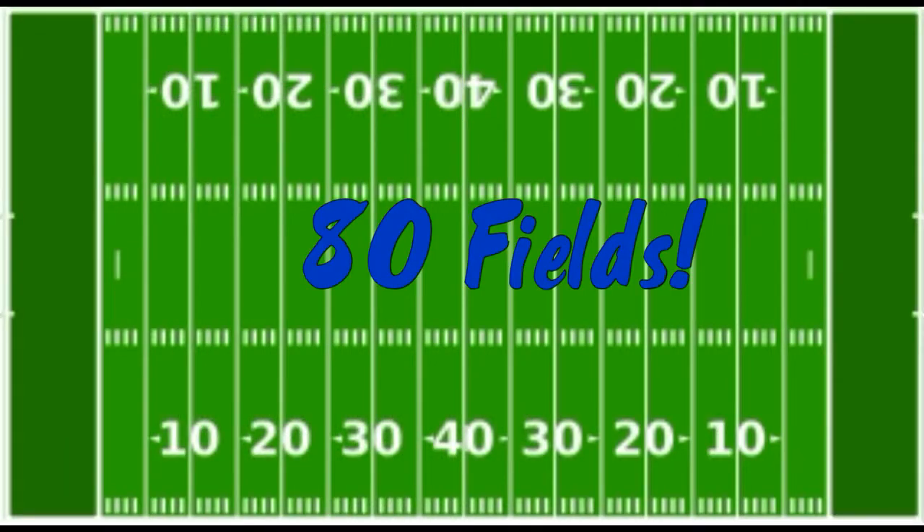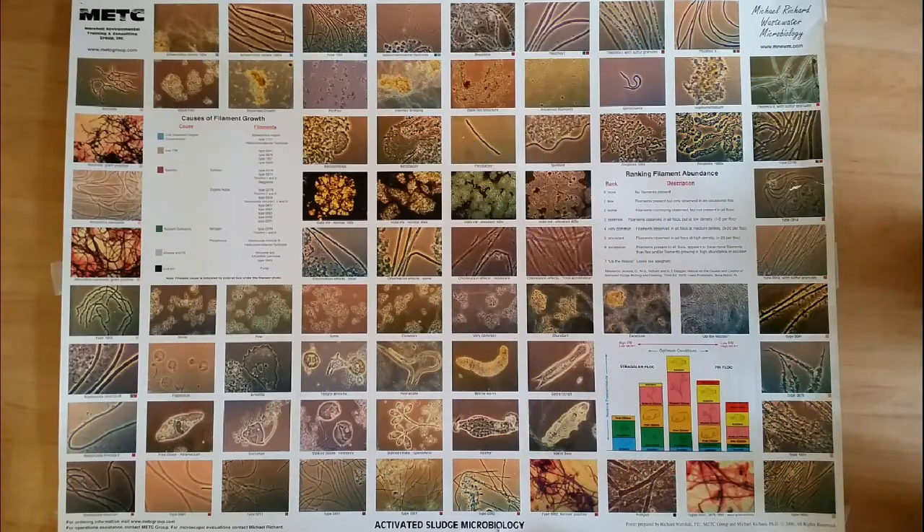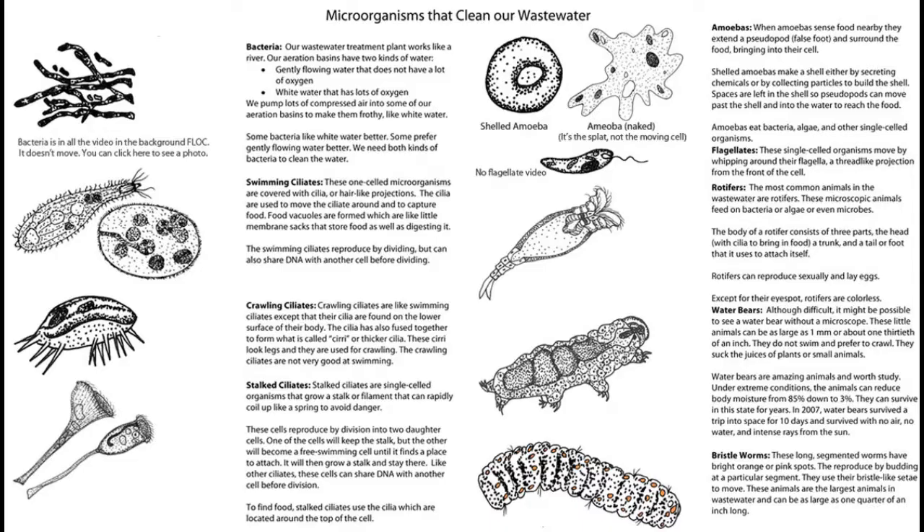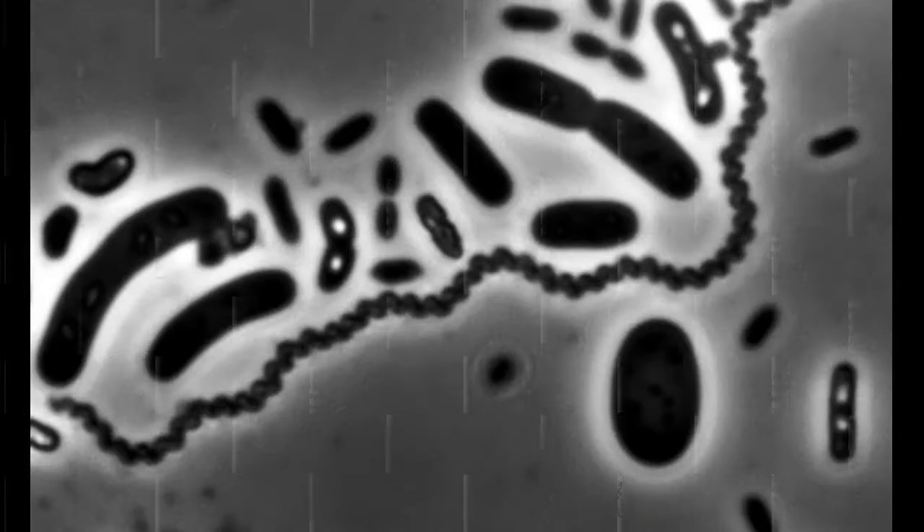the equivalent of 80 football fields. More area means more room for microbes to grow. The slimy growth on the trickling filter media is called a zoogleal mass. It is where the microbes such as nematodes, stalked ciliates, and rotifers live and break down the organic chemical bonds in the waste. When the biological treatment in the trickling filters is complete, the microbes have eaten their fill. They are fat, dumb, and happy. The microbes will die from lack of oxygen.